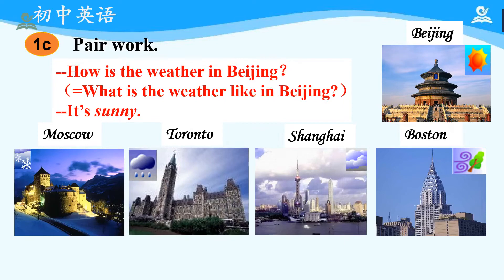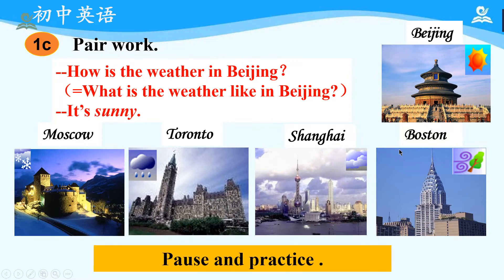Now, it's your turn to do the pair work. Please make up dialogues based on the pictures. Here's an example: 'How is the weather in Beijing?' — which equals 'What is the weather like in Beijing?' — and we can say 'It's sunny,' because we can see that in the picture. So please now pause and practice.